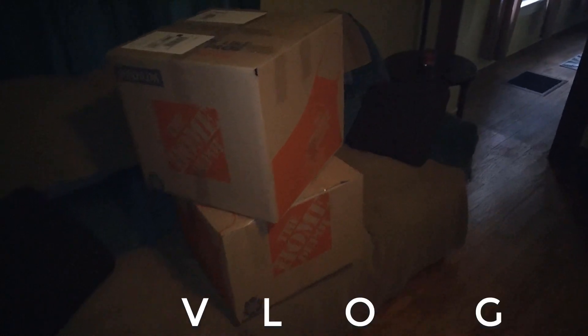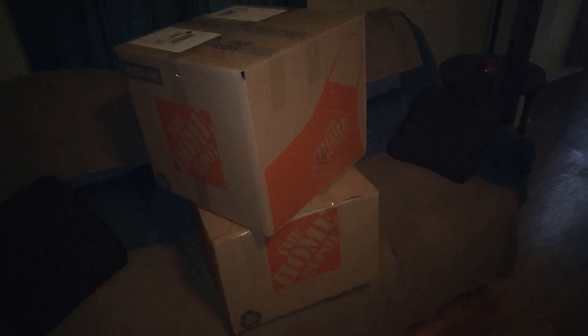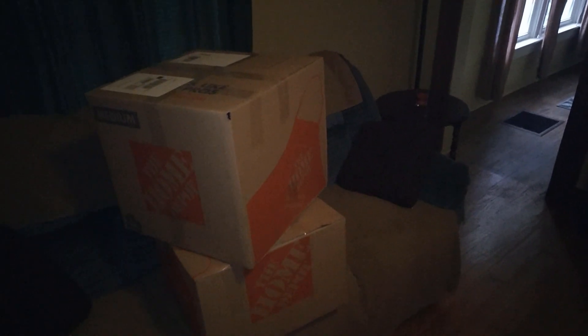I got two boxes going out to FBA this morning. I actually have about four more I need to get out upstairs, but I couldn't finish them because I didn't have a box big enough for one of the shipments. I didn't want to combine it into two smaller boxes because that's just more money. So I'll just pick up some boxes when I'm out at Walmart this morning.